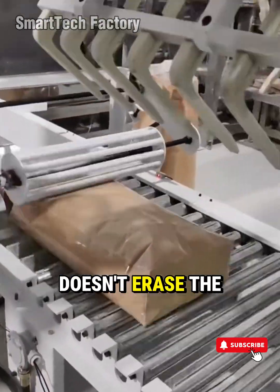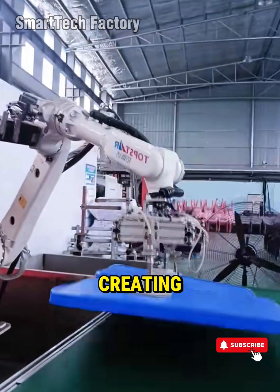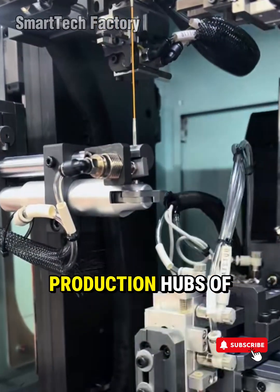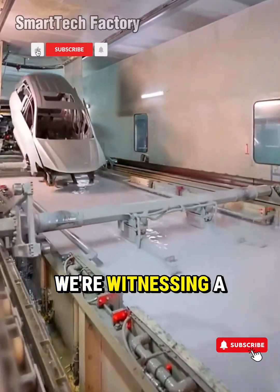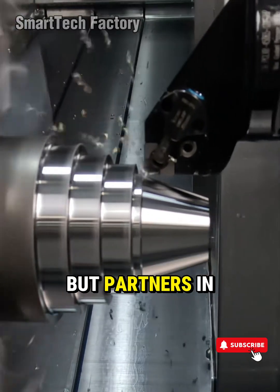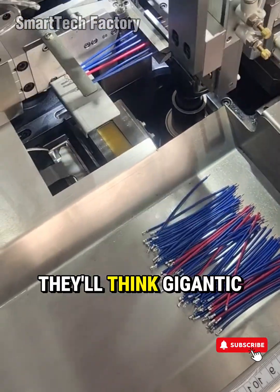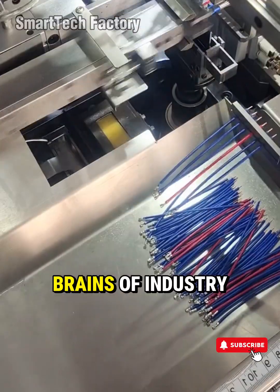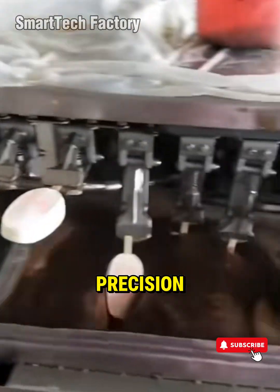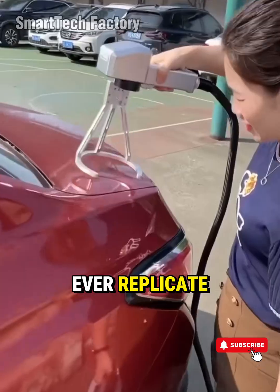Technology was never created to make humans smaller — it was built to help us reach the impossible. An automated production line doesn't erase the value of human labor, it frees them. It breaks old limits so people can focus on creating, innovating, and dreaming bigger than ever. From a small factory in Asia to the massive production hubs of Europe and America, we're witnessing a quiet revolution — a new era where humans and machines are no longer separate, but partners in building the future. Imagine a day when factories won't just produce — they'll think. Gigantic brains of industry learning, optimizing, and operating themselves with near-absolute precision.